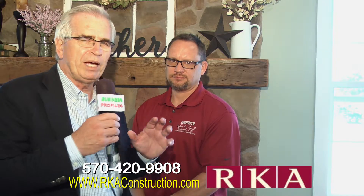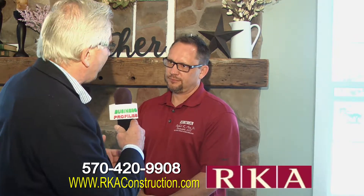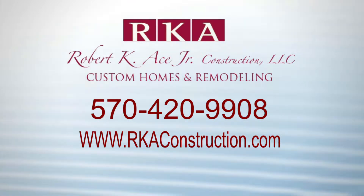We're joined by Rob Ace and we're talking about RKA Construction and a novel way of putting together your own home. Rob has gone ahead and simplified the process for many people who are renting and perhaps paying too much. He might be able to put them in a home for less than they're already paying, or at least show them the simple way to get there. We've tried to simplify the process because home ownership as well as building a house can be overwhelming — not knowing where to start, money-wise or whatever it might be.